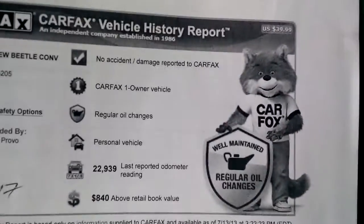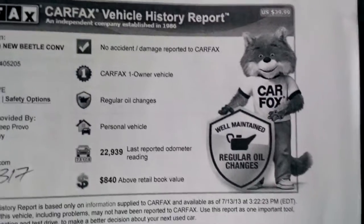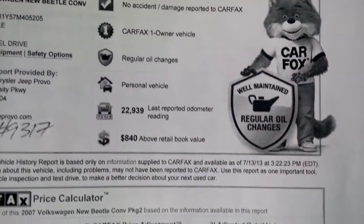By the way, this is the Carfax information: no accidents, one owner, regular maintenance. It was a personal vehicle. Last mileage reported: twenty-two thousand nine hundred.